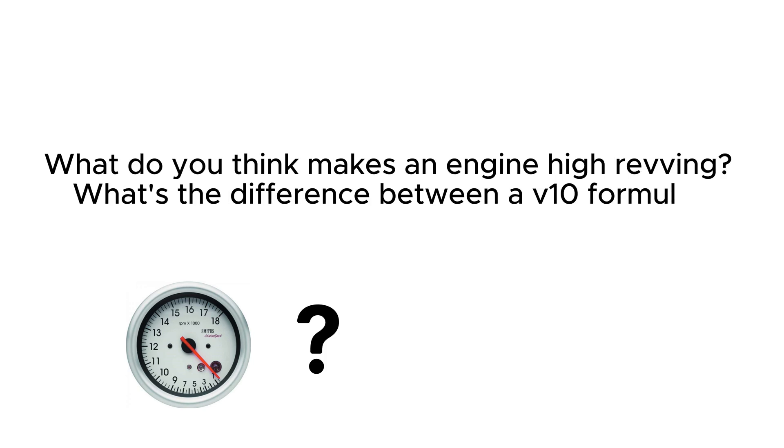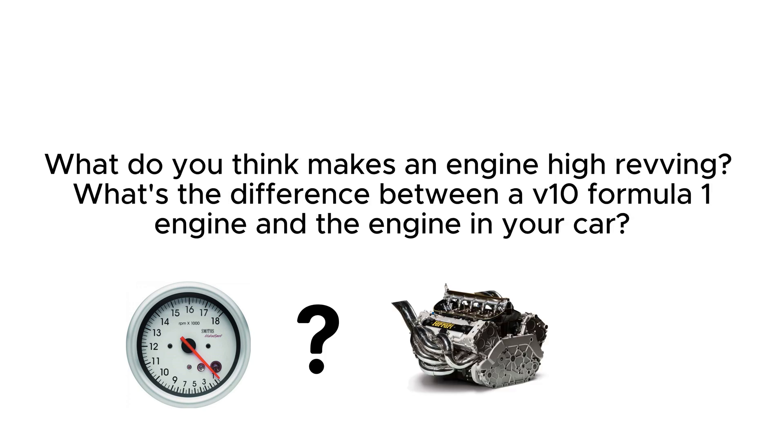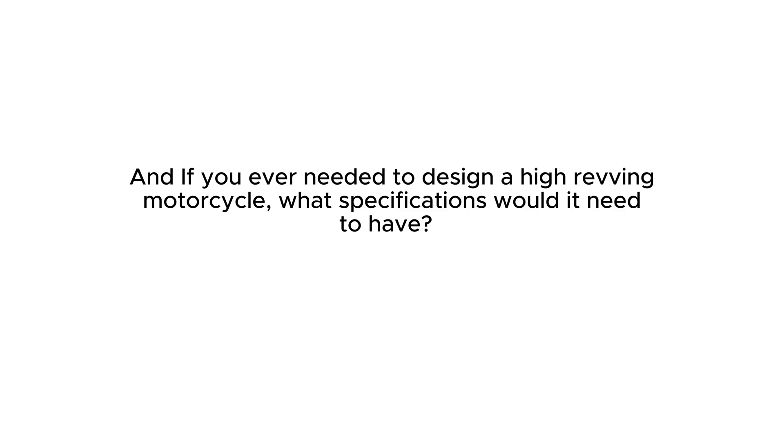What do you think makes an engine high-revving? What's the difference between a V10 Formula 1 engine and the engine in your car? And if you ever needed to design a high-revving motorcycle, what specifications would it need to have?